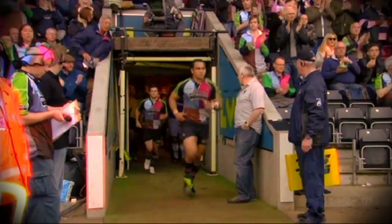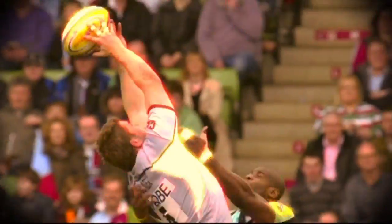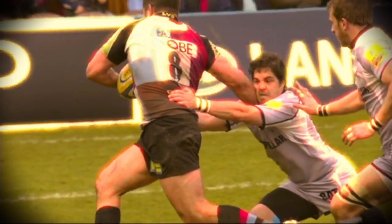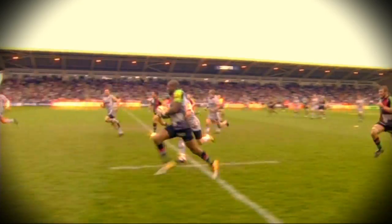Both teams coming into this week's game with one change each. Harlequins boasted the former All Black Nick Evans at fly half and Jordan Crane at number 8 for top of the table Leicester. It was all square for the first quarter of the game until Easter's try was disallowed for being put in touch. Danny Kerr touched down shortly after, giving the home fans something to finally shout about.